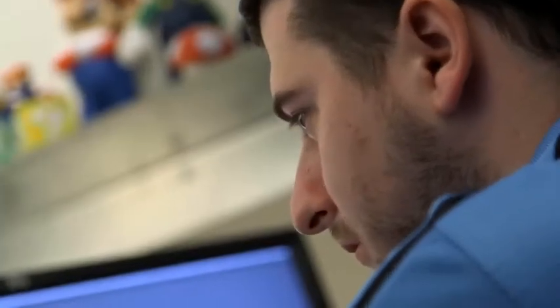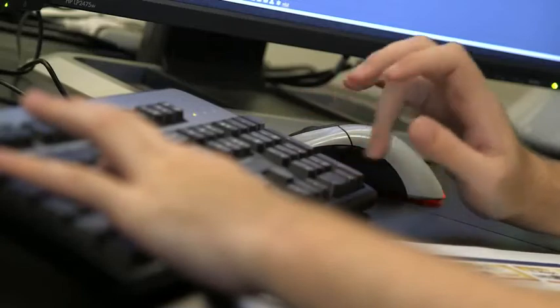In fact, with LTFS, I can just hand an LTO tape over to someone and they can drag the files into their own system. They don't have to download any proprietary software.